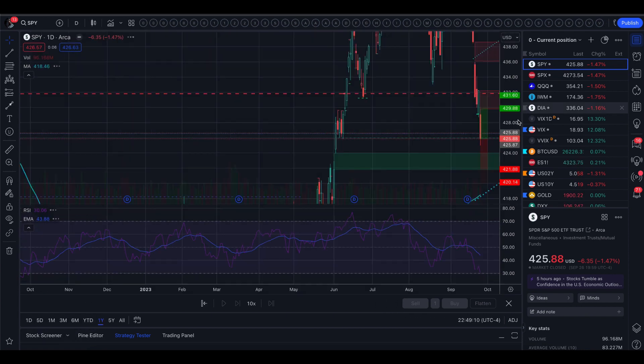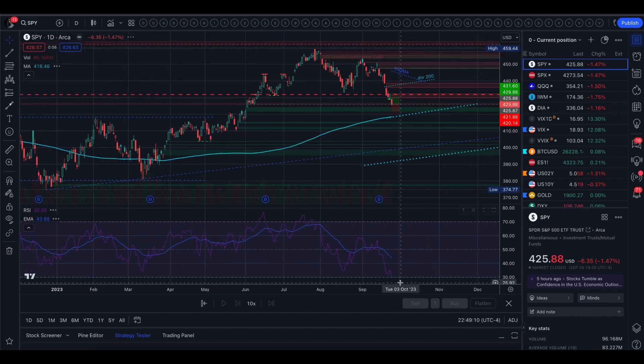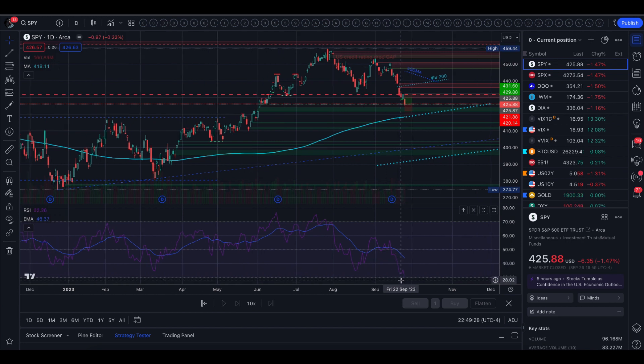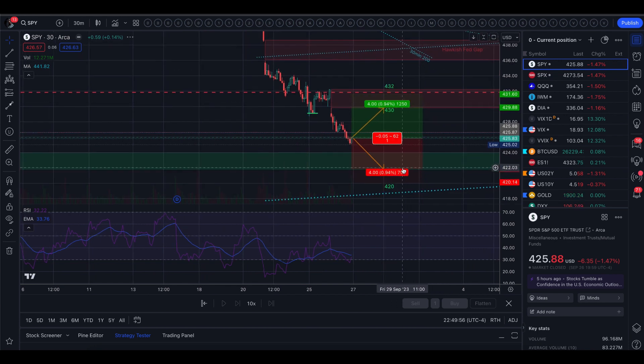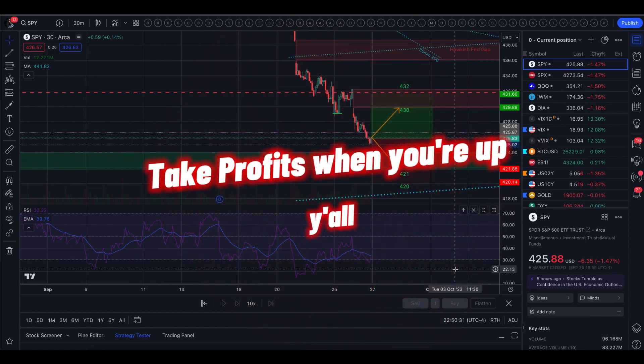Zooming out to the daily time frame, RSI actually closed just above 30. That is a much better RSI landing than on the 4-hour, because on the 4-hour we crashed through the moving average. This looks like we are hitting oversold right in time to bounce on the 200-day moving average. I do have 422 as my target to close my shorts, so I will probably be out of everything tomorrow. Have fun, trade safe, take profits when you're up, and I will see you guys tomorrow.